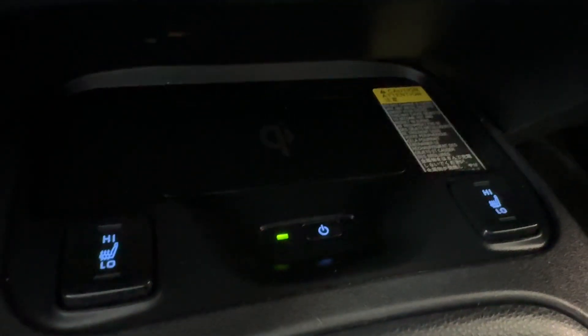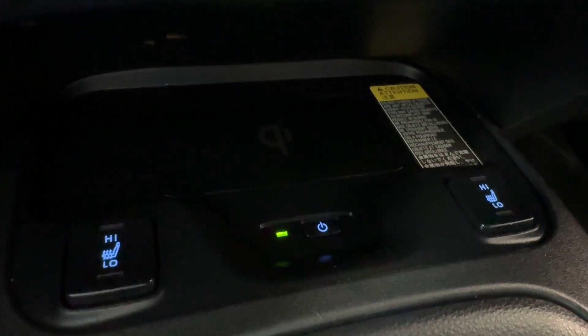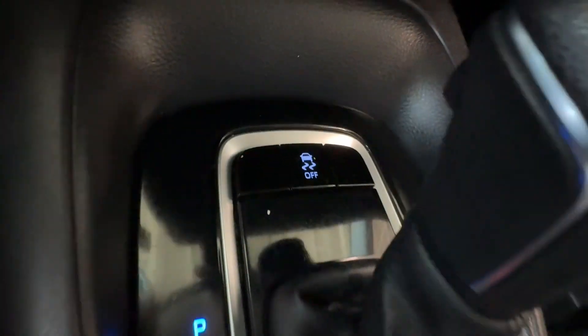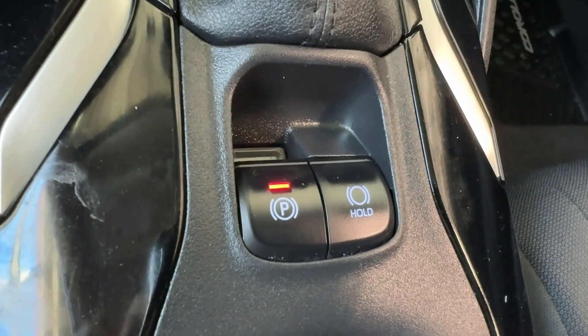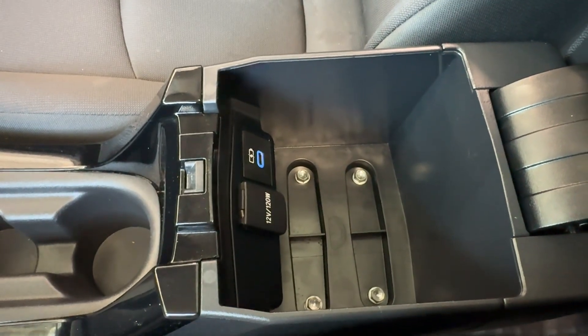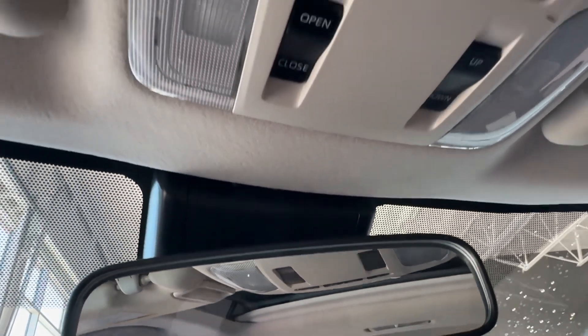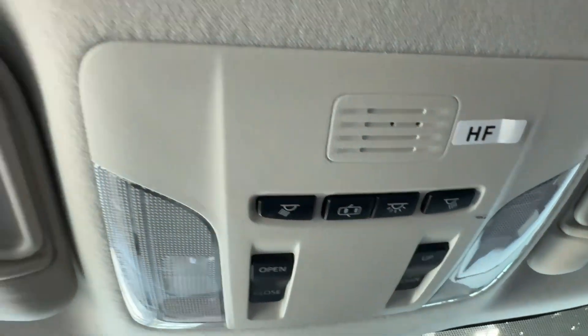Underneath the dash we have a Qi wireless phone charger with a light indicator and buttons for heated seats for the driver and front passenger. There is a traction control off button, gear shifter knob, and down below an electronic parking brake with brake hold. We also have two cup holders and an armrest with a storage bin containing a 12-volt connector and USB-C port. The overhead console includes the rear view mirror, power sunroof buttons, and map lights for the driver and front passenger.